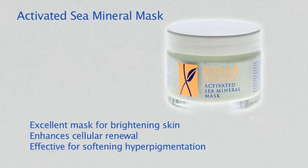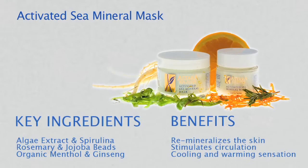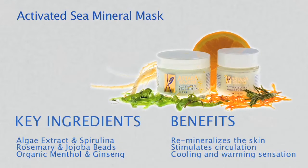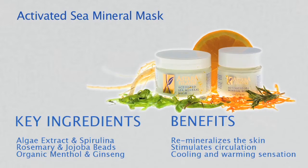This mask is especially effective for softening hyperpigmentation. Organic algae extract and spirulina remineralize the skin, while rosemary and jojoba bio-beads stimulate circulation.